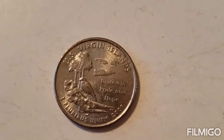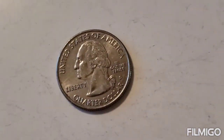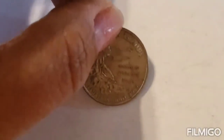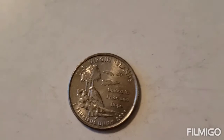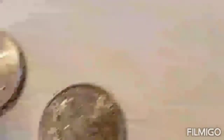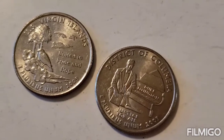Check out my second 2009 that I pulled from the box. It is a Denver. I like that I found two different ones — this one is the Virgin Islands, and the other 2009 is District of Columbia. Very cool.